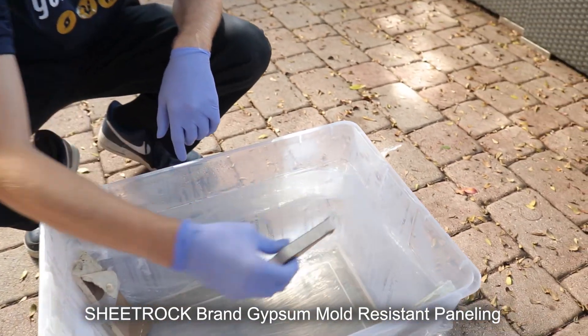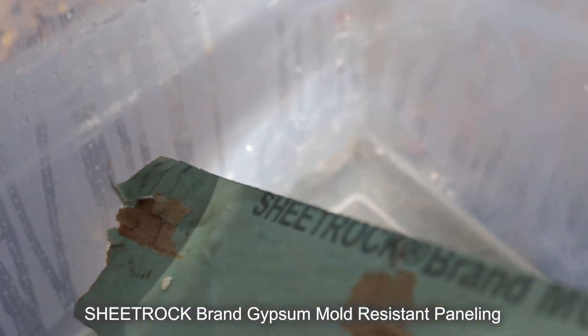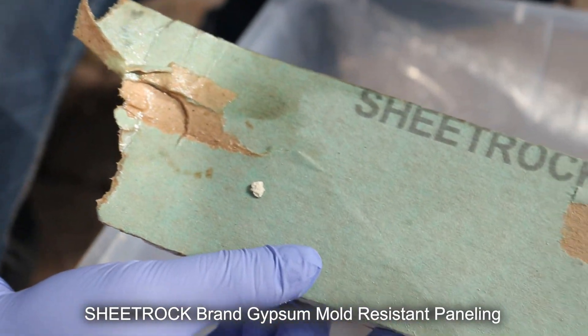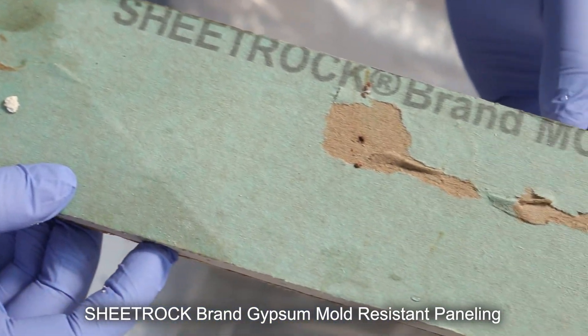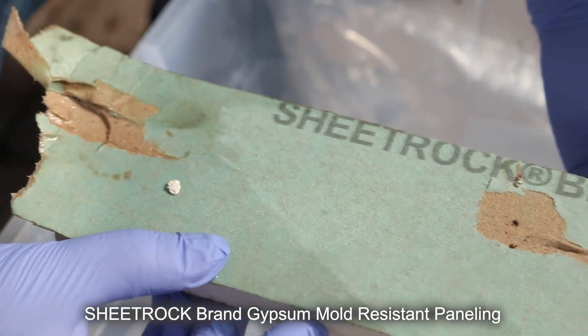This one I'm not seeing much mold, but I think there might be a couple little spots right here. I don't know — if I were to put up drywall and I lived in a humid area and there was a chance for leakage, I would want mold-resistant drywall. The proof is in the pudding right here.